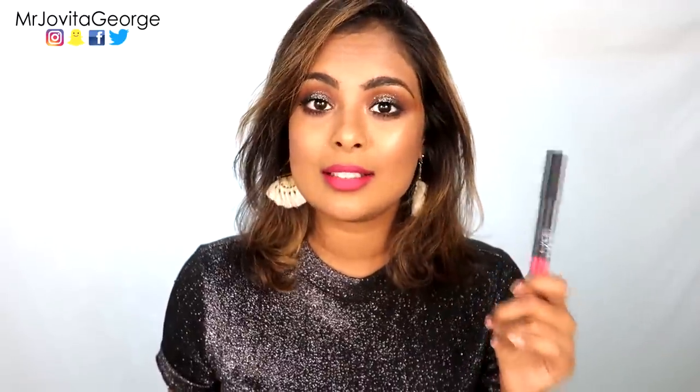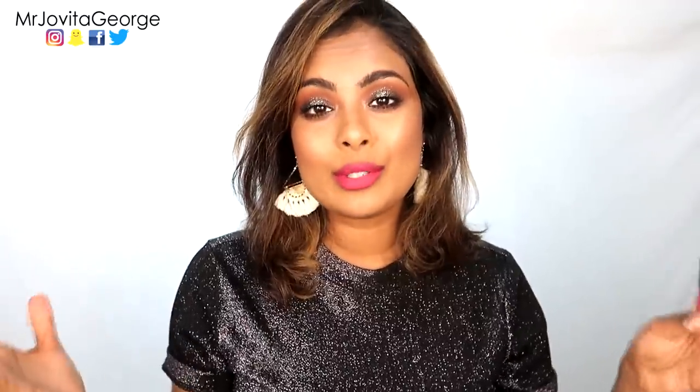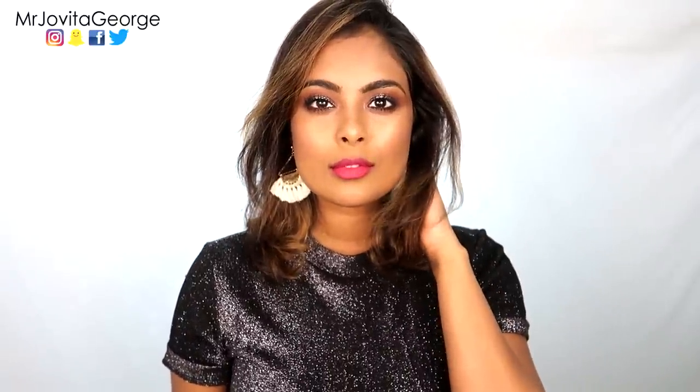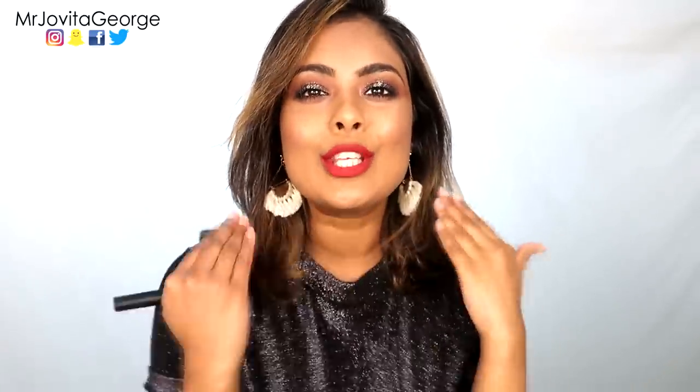On my lips I have a fuchsia-pink kind of red from NARS — it's called Let's Go Crazy from their Velvet Matte Lip Pencil collection. This is a very famous collection because NARS lip pencils are very long-lasting and very comfortable on the lips, with beautiful colors. They also have a pure red called Cruella. As for the brand, NARS was cruelty-free until a couple of months ago — it's no longer cruelty-free. This is one I got when they were still cruelty-free. The velvet matte finish is very unique and beautiful.